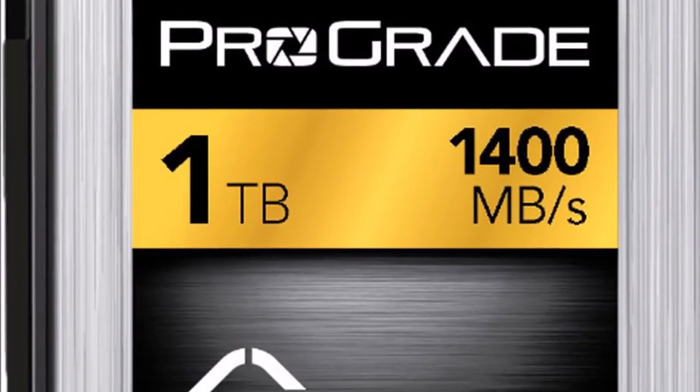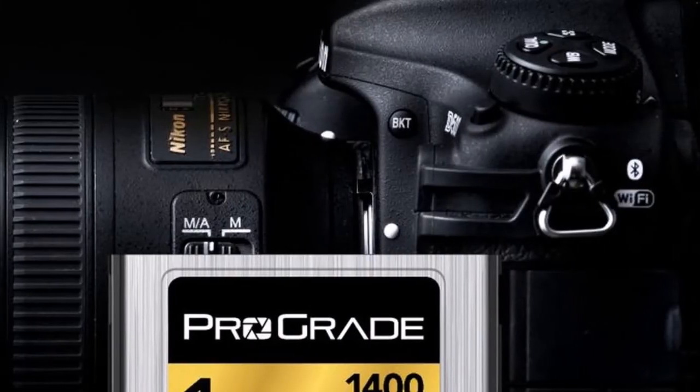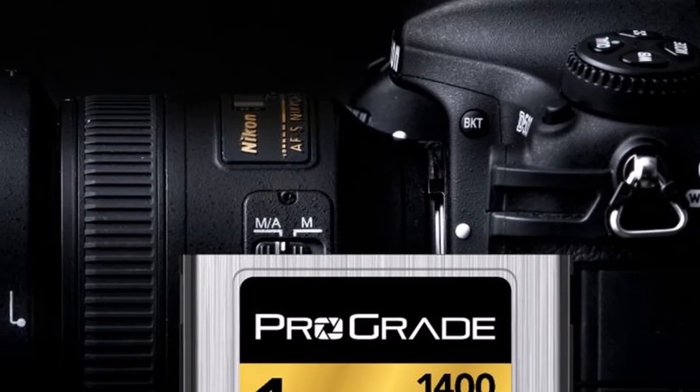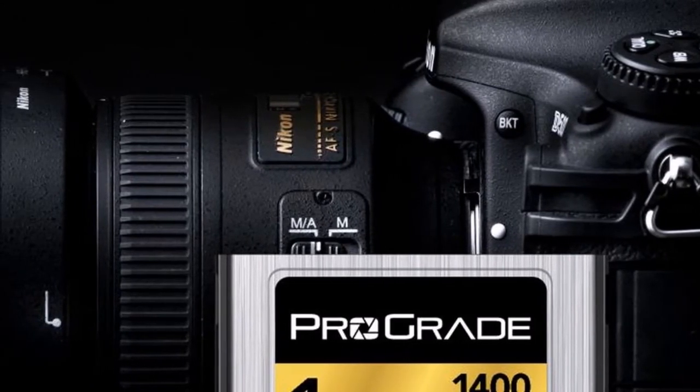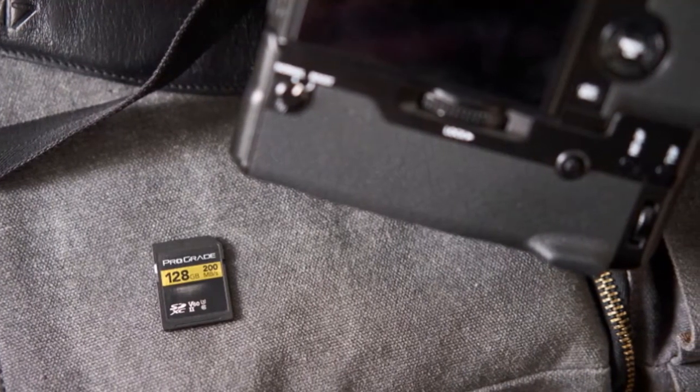Key features include CFexpress Type B form factor with two lanes of PCIe and NVMe Express support, XQD form factor interoperability, and dimensions of 29.6 mm x 38.5 mm x 3.8 mm.